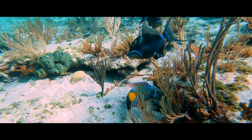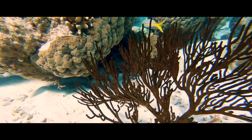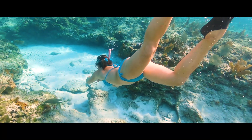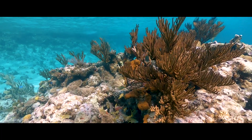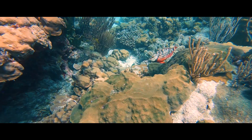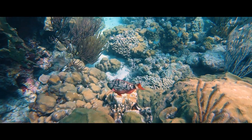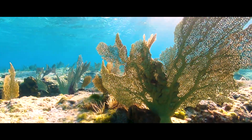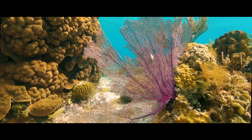Queen triggerfish has a powerful jaw and sharp teeth — they can eat sea urchins. Parrotfish are recycling machines; they turn coral and rocks into fine sand while eating the algae from them. The common sea fan can reach 5 feet tall.